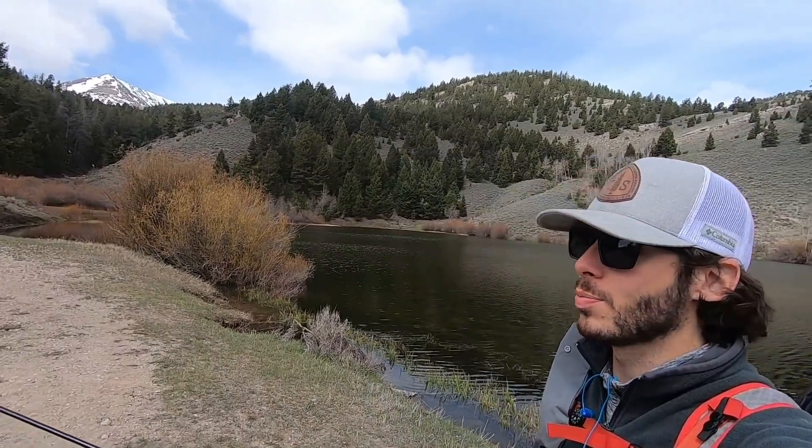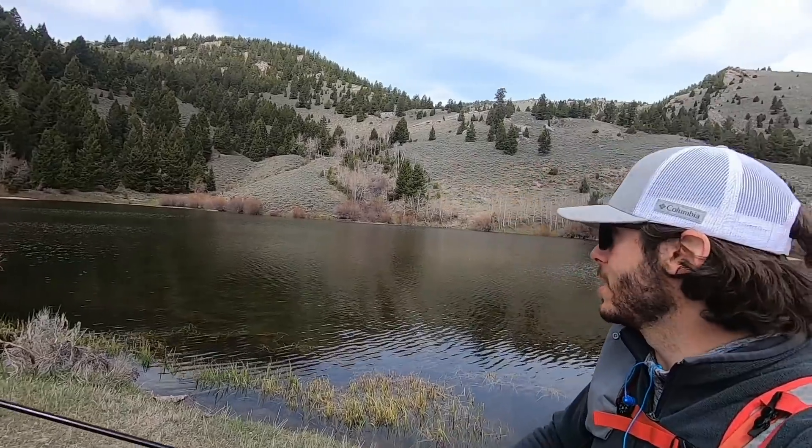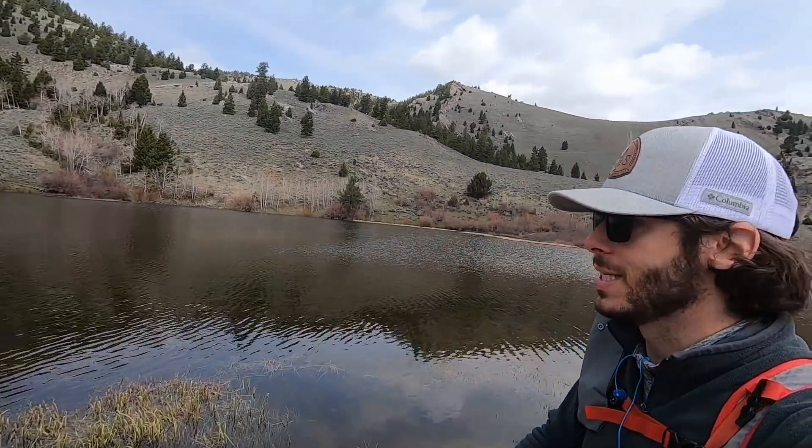Hi everyone. I'm at a high mountain lake. This is the first mountain lake of the year for me — of 2020. I've fished some ponds, but this is a true proper mountain lake. I mean it's still small, it's still technically a pond, but this one is in the mountains. There are cutthroat trout in here, and I'm excited.